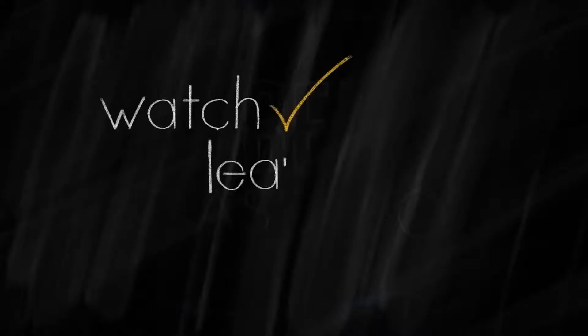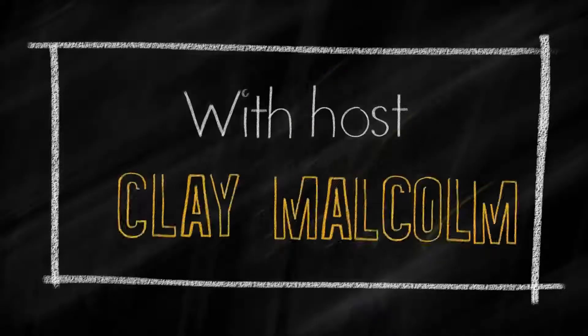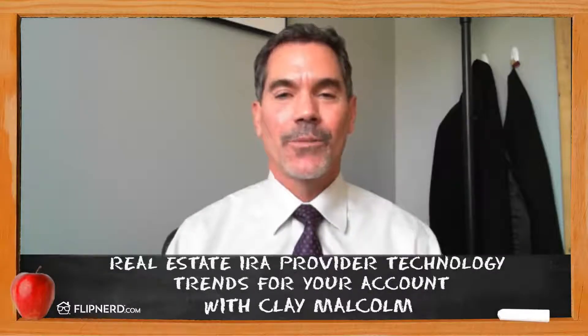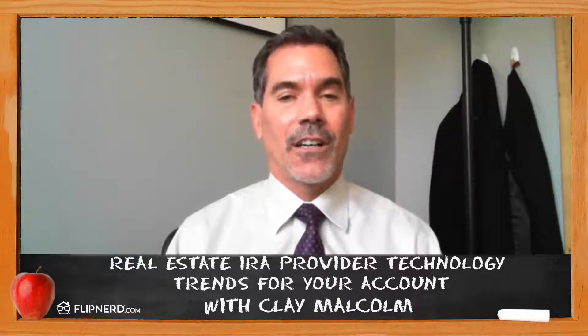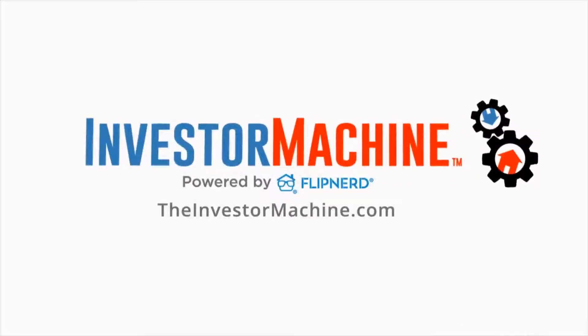Welcome back to the FlipNerd.com REI Classroom, where experts from across the real estate investing industry teach you quick lessons to take your business to the next level. Hi everyone and welcome to the REI Classroom. My name is Clay Malcolm with New Direction IRA and today we're going to be talking about the technology that IRA providers will often offer their real estate investors. This REI Classroom lesson is sponsored by TheInvestorMachine.com, FlipNerd's private investor coaching program and your blueprint to investing success.